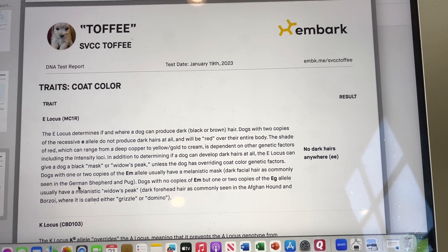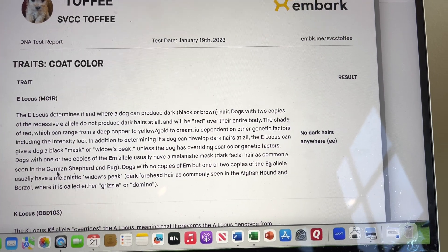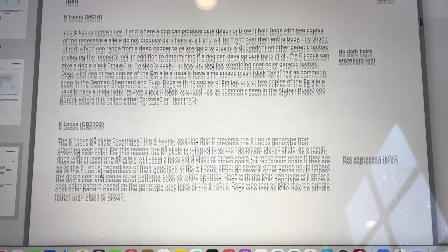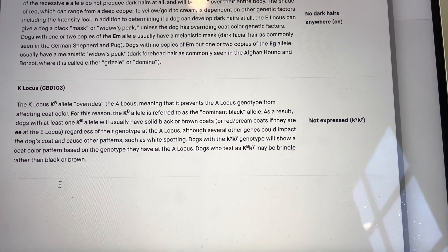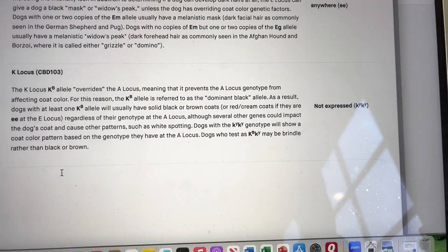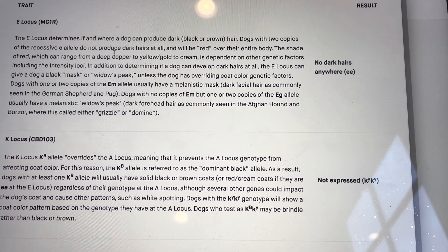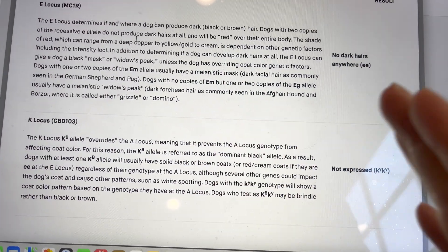I'll go through the report just as it comes when I receive it. What we see here is something we already knew about him — we could tell just by looking at him. On the E locus, he has two little e's, meaning he is recessive red. A capital E enables a dog to have black or chocolate colored hair instead of white, cream, or red hair. So this little e keeps him recessive red on the white-to-red range.